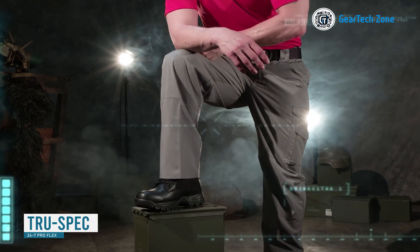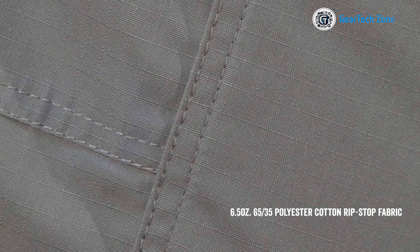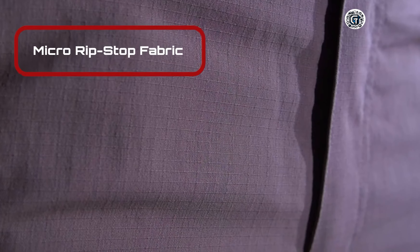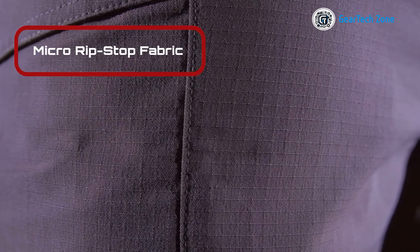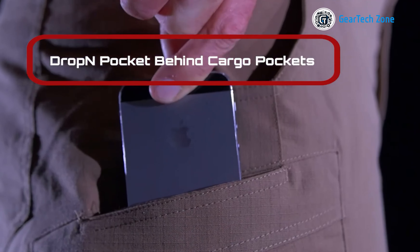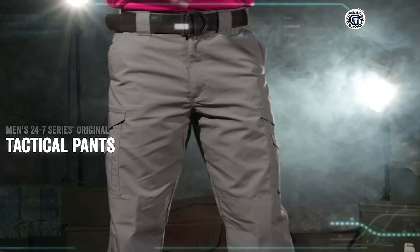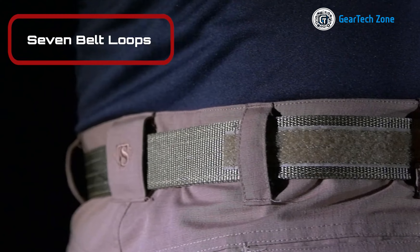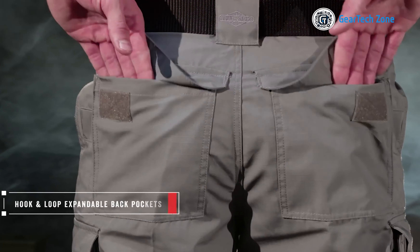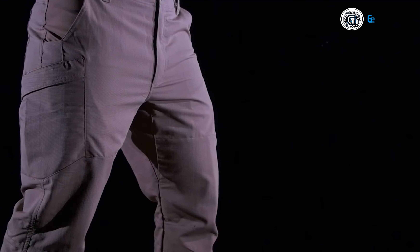Let's take a look at the Proflex Tactical Pants, a dependable choice for those seeking high-performance and durable apparel. Crafted from high-quality polyester cotton ripstop fabrics with a DWR finish to keep you dry in wet conditions, the ripstop fabric ensures resistance against tears and abrasions, making them well-suited for rugged environments. The inclusion of knife and accessory pockets provides convenient storage for essential tools, while integrated soft flex panels enhance flexibility and freedom of movement. These pants feature seven belt loops ensuring a secure fit, and a slimmer waistband for comfort and adjustability. The TrueSpec 24-7 Proflex Tactical Pants have received positive user reviews highlighting their quality and performance.